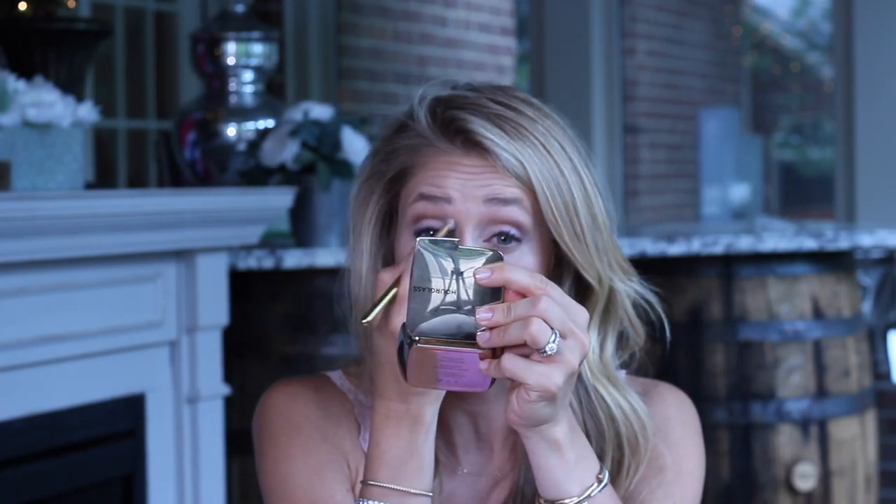At the very end I add a little pop of Slipper on the inner corners of the eyes for a nice bright pop. Then I add highlighter to the tops of my cheekbones and the bridge of my nose to make my face really glow — this is the Tarte Exposed Highlighter.